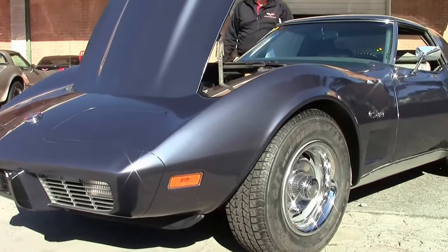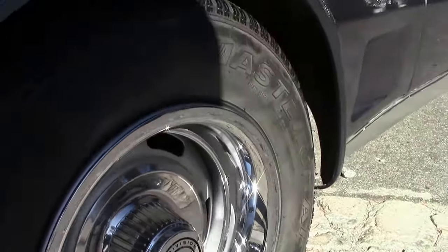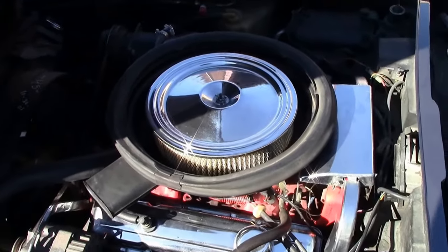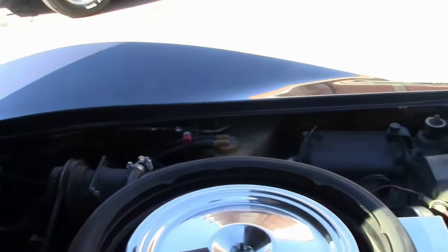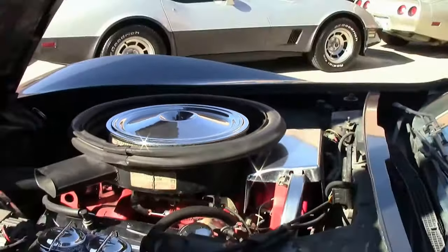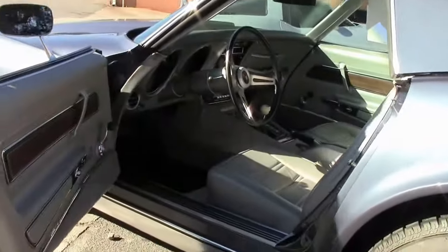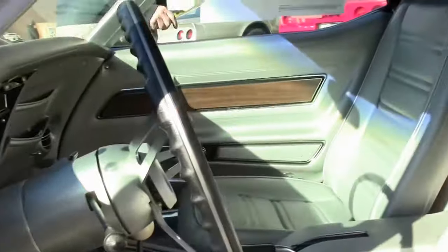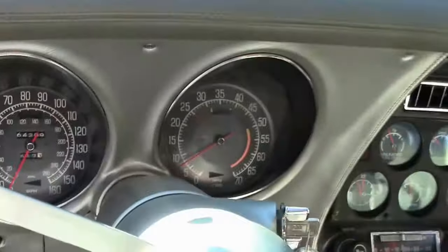This is a code-correct paint and interior car and a numbers matching car, with AC, power steering, and power brakes. The gray interior has been replaced recently and is in very good shape, along with the carpeting. AC is present, original stereo, though the clock is not working as of this taping.